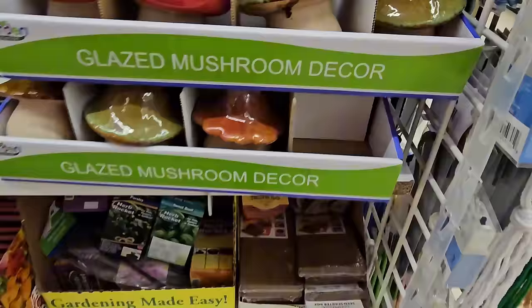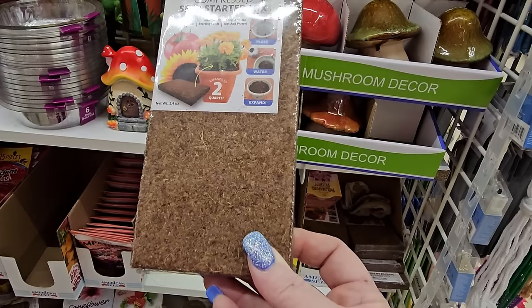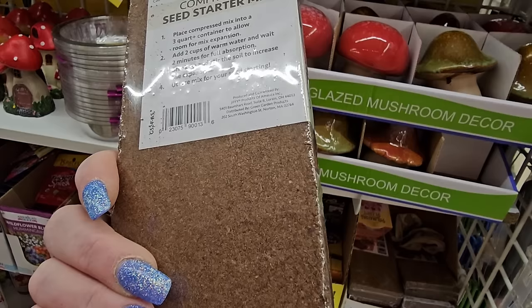What is this down here? Compressed seed starter mix — 100% coconut core, 2.4 ounces, no filler, ideal for starting seeds. Simply add water. You put this rectangle in a pot — place in a three-quart container, allow room for expansion, add two cups of warm water, break up the soil. They have them here for $1.25.